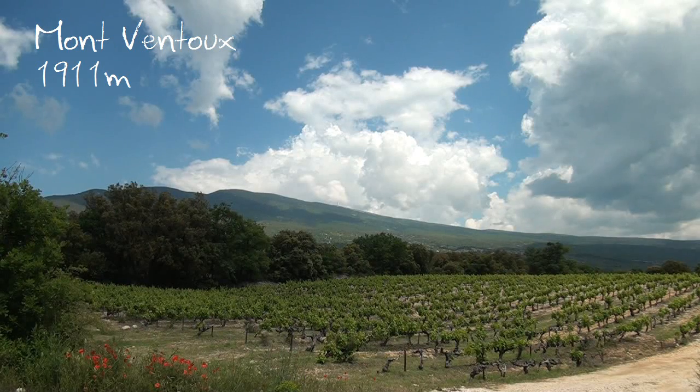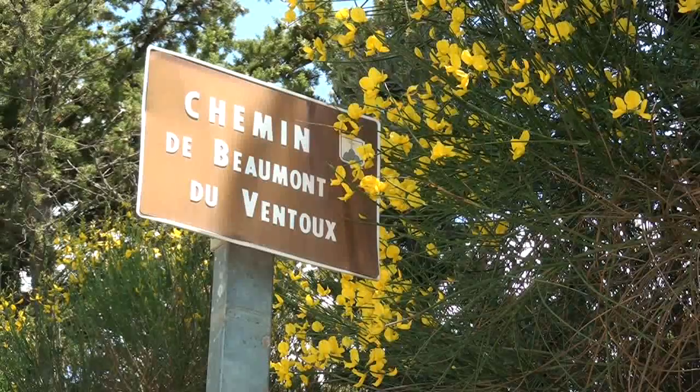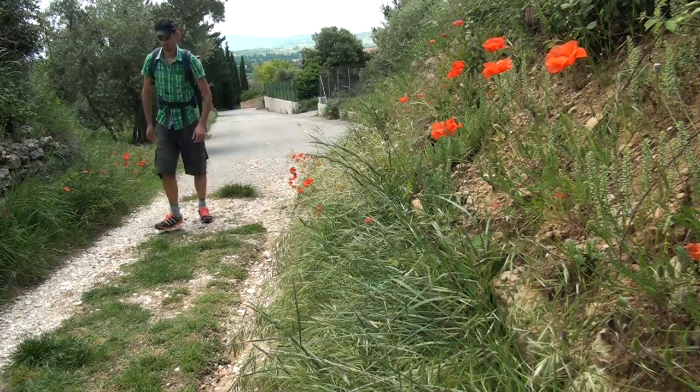Au pied du Mont Ventoux, mais pas question pour moi de réaliser l'ascension du géant local. Je me rends dans la commune de Bédouin, un petit village de 3000 habitants niché au pied de la face sud de ce fameux Mont Ventoux, qui est le point de départ de notre balade vers la Combe de Maraval. C'est par de petits chemins quittant les faubourgs de Bédouin qu'on accède au départ de la balade.